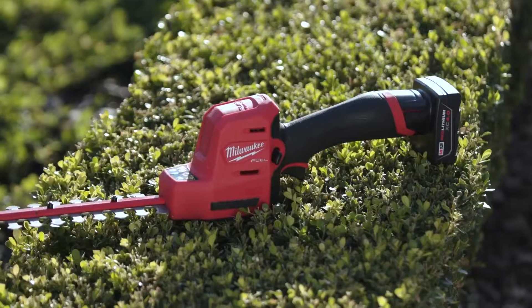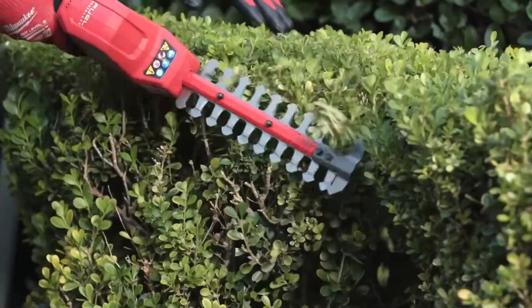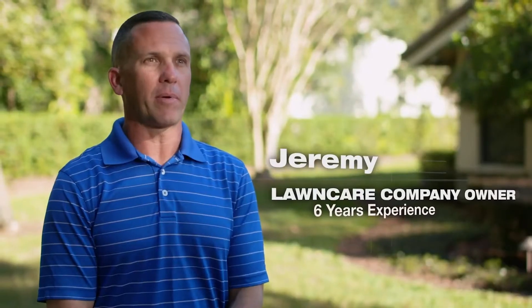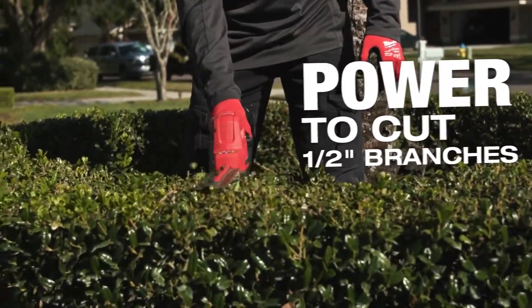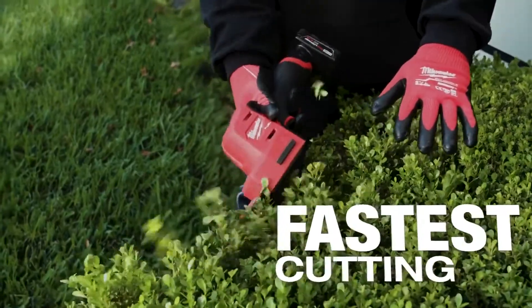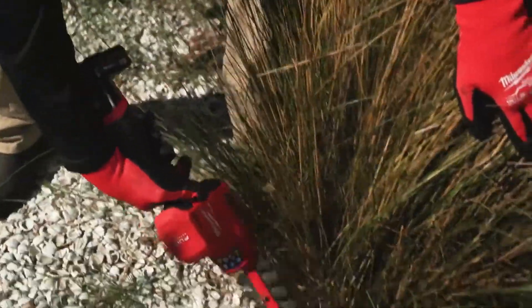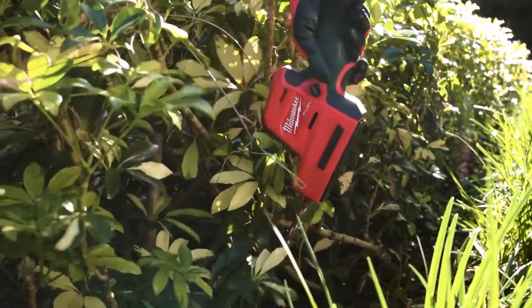The M12 hedge trimmer is very powerful and very lightweight — I can go all day with it. It has enough power to get through smaller woodier plants and definitely enough power to trim just about any hedge up to about a half inch. The speed of the cut is ideal — it cuts very fast. I kind of felt like it was revolutionary. It's such a new ideal product for a landscaper that focuses on detailed trimming. I thought it was a game changer.